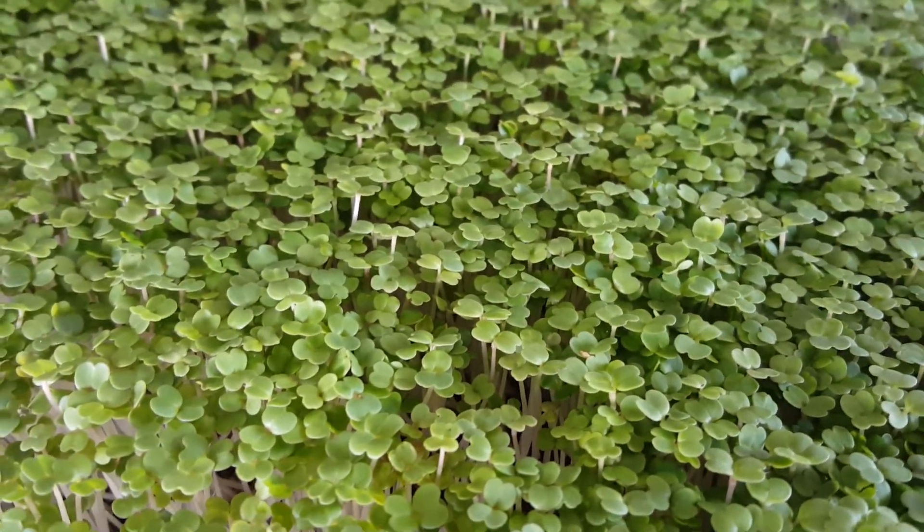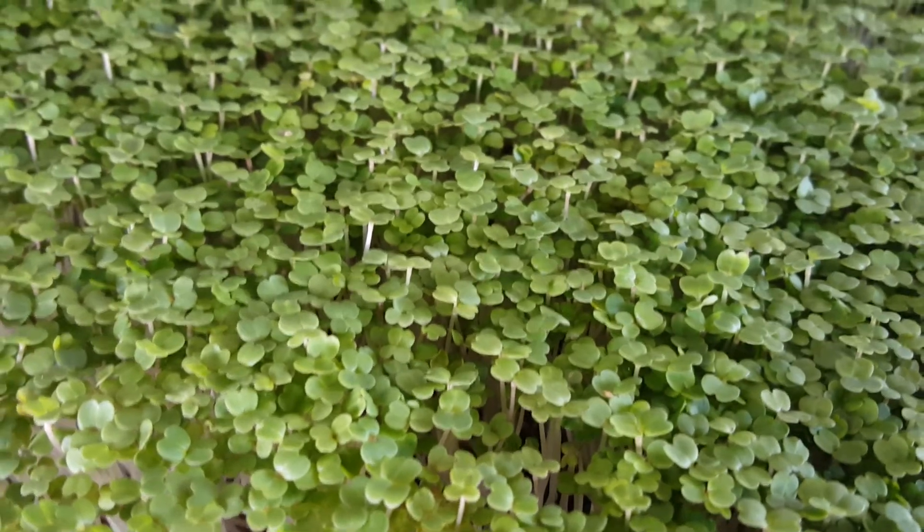Take care everybody. Rick Borden, Scottsdale Microgreens, Scottsdale, Arizona 85254.